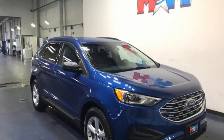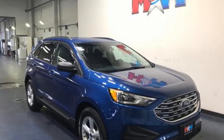Every generation has its Ford. This one's yours. Hurry in today and see it for yourself.